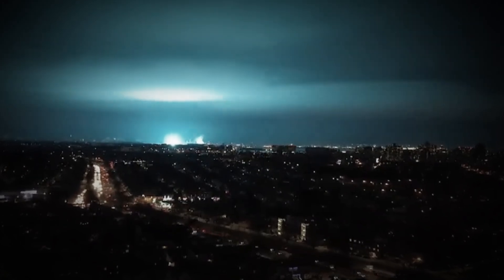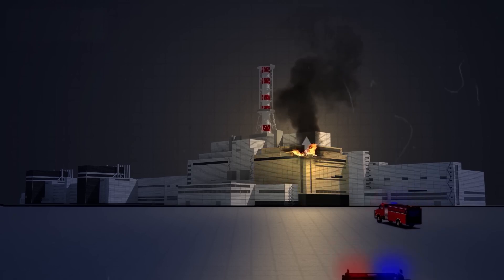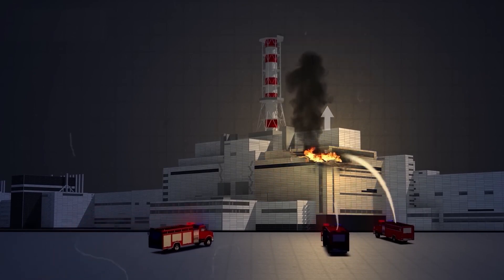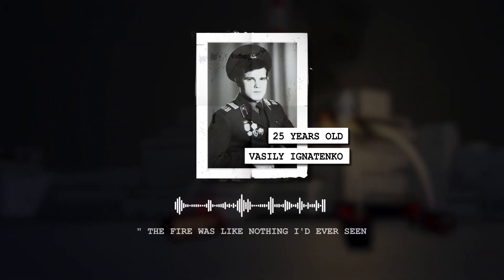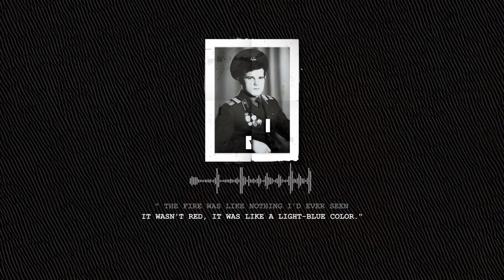The night sky lit up with an eerie blue glow as the exposed core burned. Within minutes, emergency responders were dispatched. Firefighters battled the raging blaze all night, and it would take until 6:35 AM the next morning to extinguish every fire except the graphite fire burning inside the reactor core. Firefighter Vassili Ignatenko, just 25 years old, later recalled: 'The fire was like nothing I'd ever seen. It wasn't red — it was like a light blue color.' Many brave first responders, including Vassili, absorbed lethal doses of radiation. 28 of them would die from acute radiation syndrome within three months, their bodies literally disintegrating from the inside out.